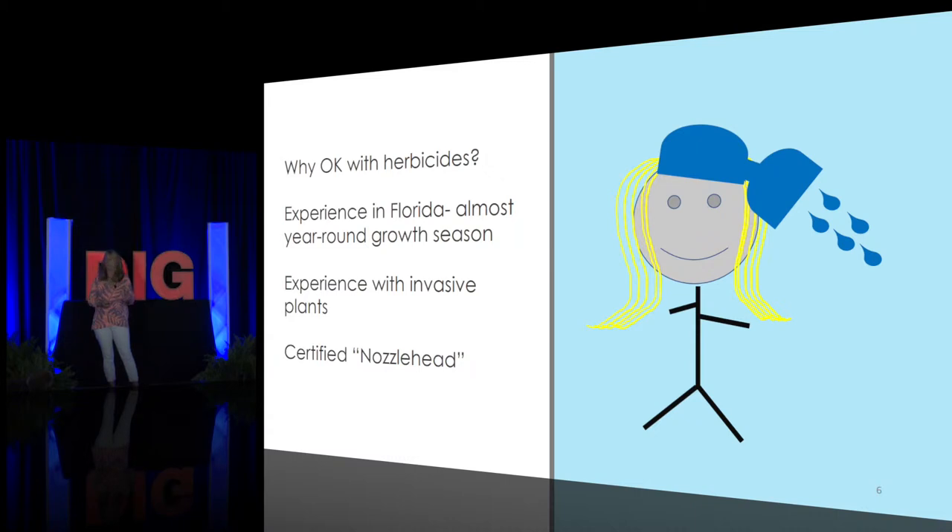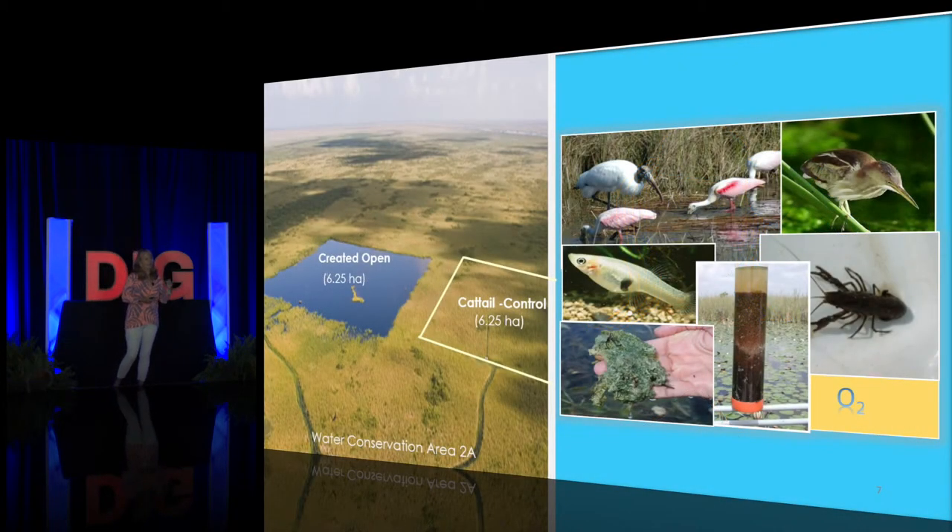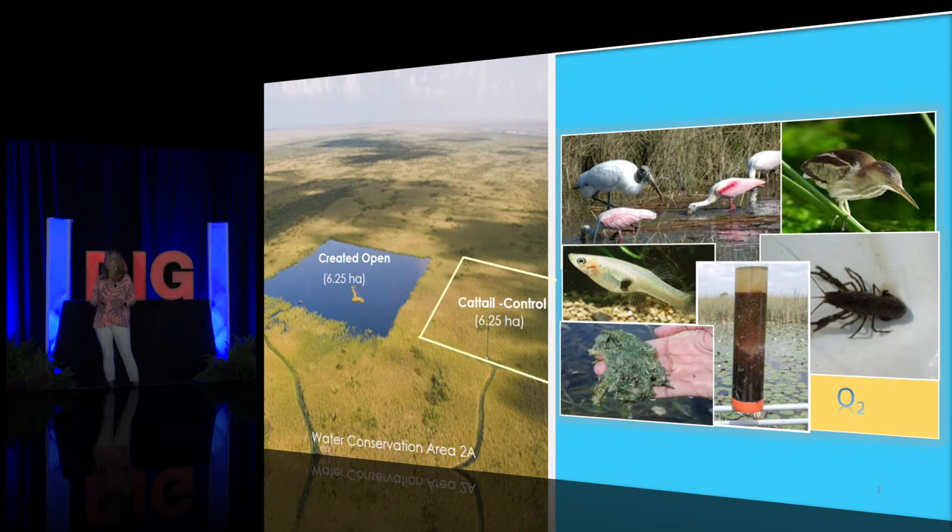We decided that by using a combination of herbicides and fire, we could create openings in the dense cattail, and that if we could sustain them over the long term, we could create a system that functioned similarly to native slough habitat. As shown in the image on the left, we created openings in enriched and moderately enriched areas of Area 2A, with adjacent controls. Within those habitats we measured a whole range of parameters: wading bird access, fish, algae, soil nutrient concentrations, oxygen, and more — also measured at unenriched conditions further downstream.